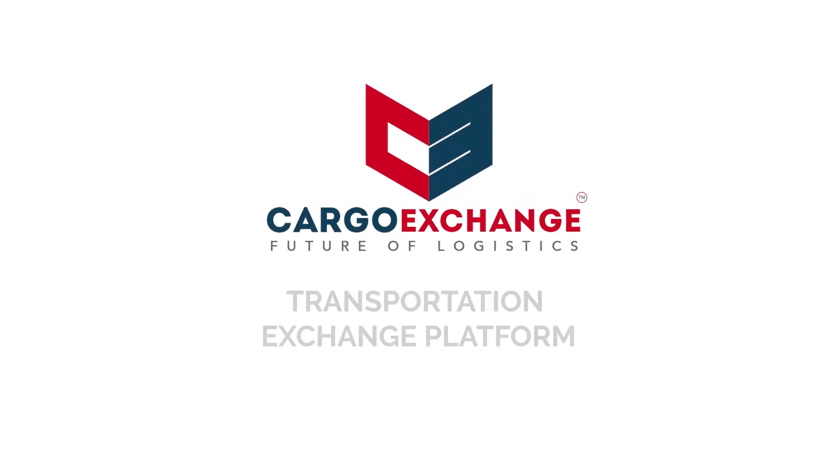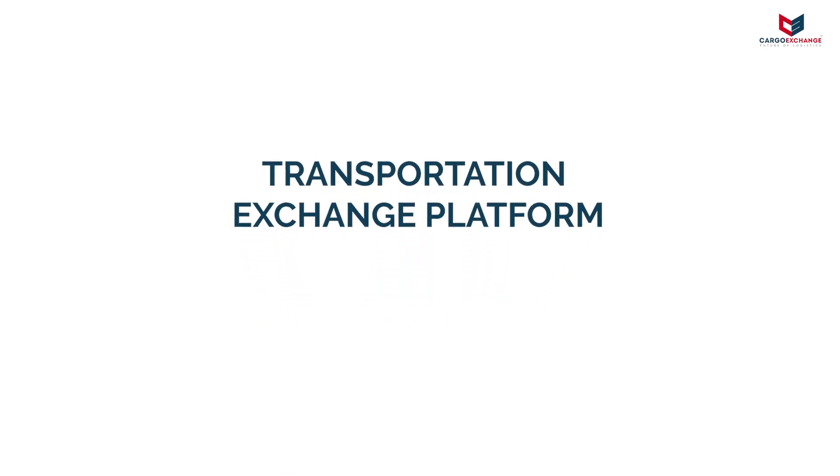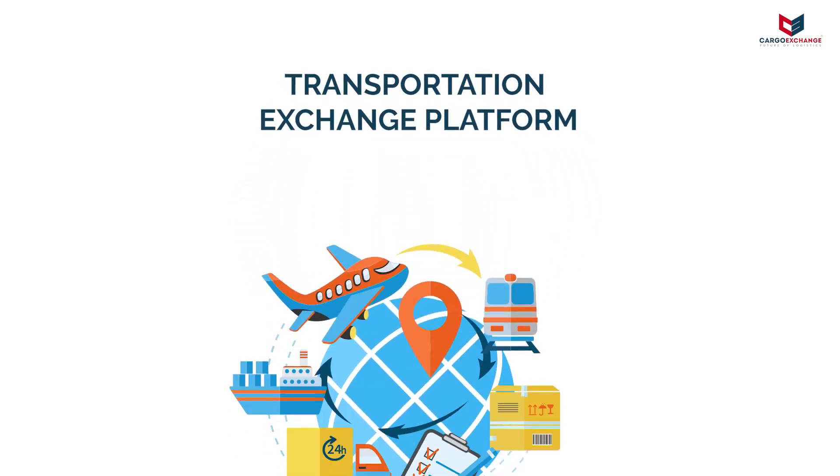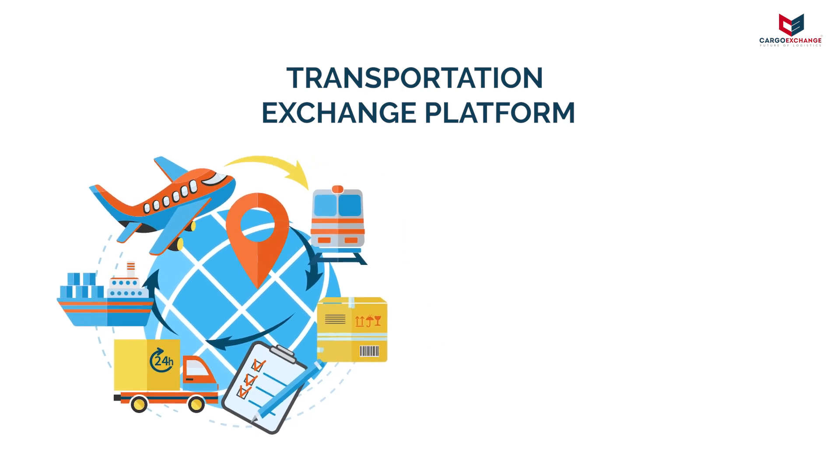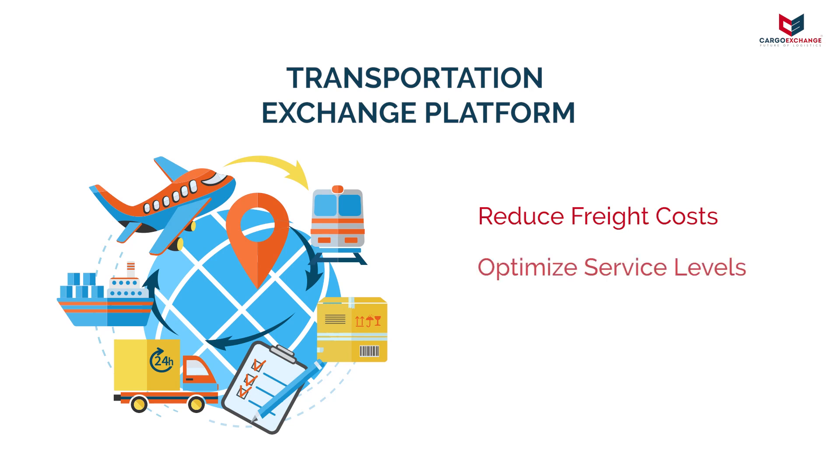The Cargo Exchange Transportation Exchange Platform is a real-time cloud-based solution designed to automate the end-to-end transportation activities in a supply chain. The platform enables you to reduce trade costs, optimize service levels and automate processes to run your logistics operations more efficiently.